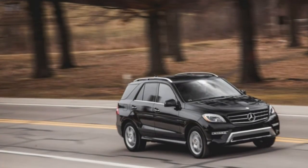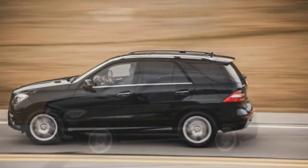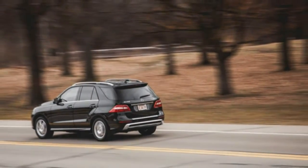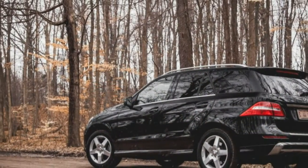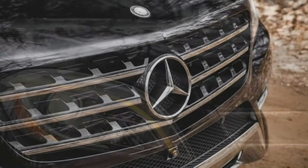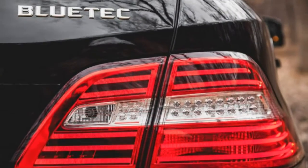Unfortunately, the reduction in weight isn't enough to offset the loss of muscle. At 8.3 seconds to 60 mph and 16.3 seconds to the quarter mile, the ML 250 gives up about a second to the 7.0 and 15.4 second times delivered by the old ML 350's V6. The torquey four-cylinder provides smart off-the-line acceleration, however, and the sequential turbochargers — a small one provides low-end boost to mitigate lag before handing off to a larger unit at higher engine speeds — do their best to keep momentum building as the 7-speed automatic imperceptibly shuffles through the gears.